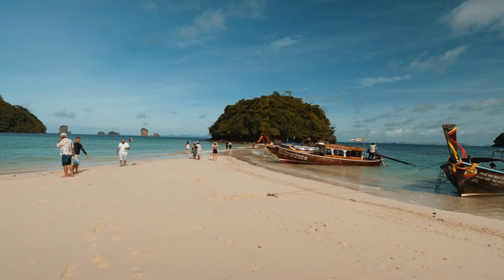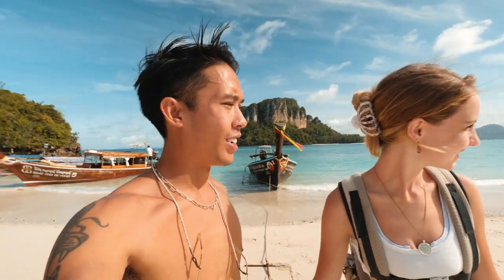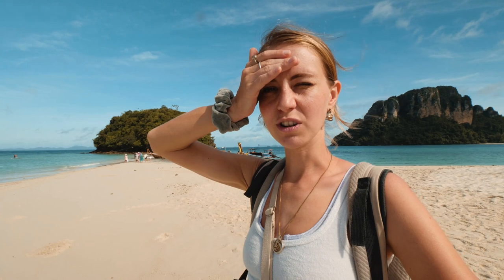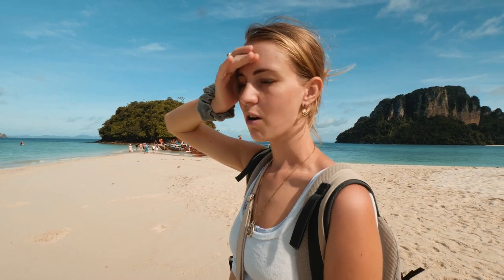Look how beautiful it is around us right now. We're one of the very few boats here, so we have almost this entire sandbank to ourselves. Absolutely stunning. There's a bunch of people with snorkels on and you can see the dark marks in the water — it looks like there's reef right on the beach. We're going to go and ask for our snorkels now.